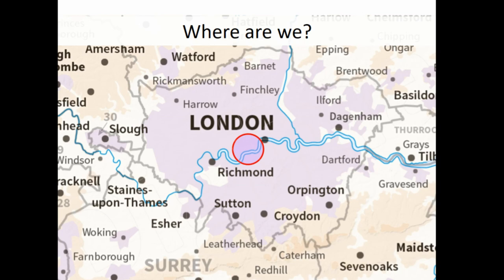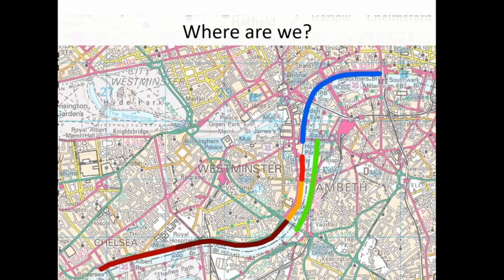The Thames Embankments are located in central London, on the Thames, and they're built in three sections: the Victoria, Albert, and Chelsea Embankments. They were built between 1865 and 1874 by the first city-wide government organisation in London, which was the Metropolitan Works. They were one part of the main drainage system, which was the first comprehensive sewer system for London, conceived in response to successive cholera epidemics.